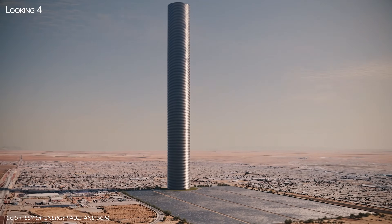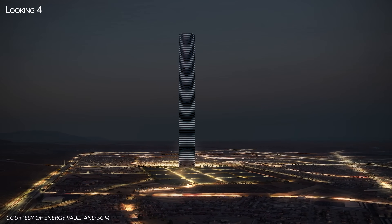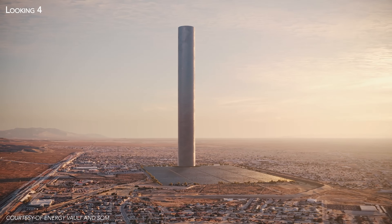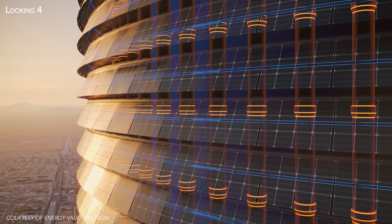On today's agenda: a tower one kilometer high. If it were built, this structure would become the tallest building in the world, ahead of Dubai's Burj Khalifa Tower. However, beyond the feat of construction lies a practical reason — to store a huge amount of energy from renewable sources.